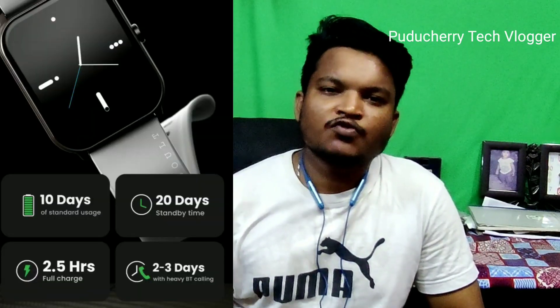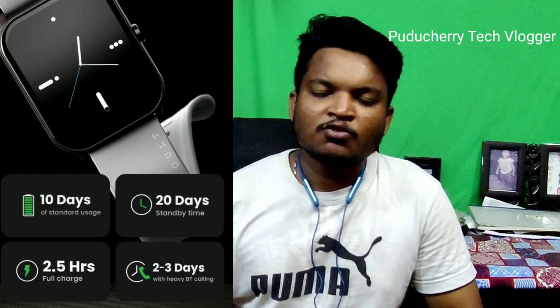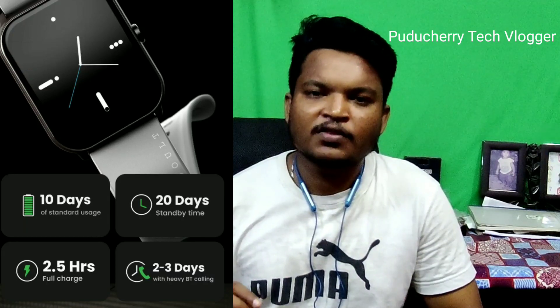This smartwatch has a full charge time and normal standby time. If you use this smartwatch for 10 days, you can use the battery backup. In case you have Bluetooth calling, heart rate monitor, SPO2 monitor, or 24-hour monitoring active, you can use this smartwatch for 2 to 3 days.